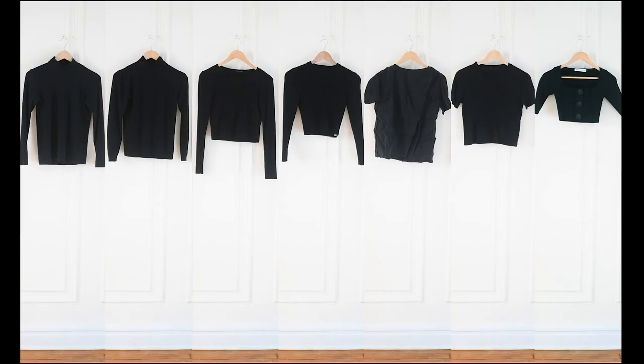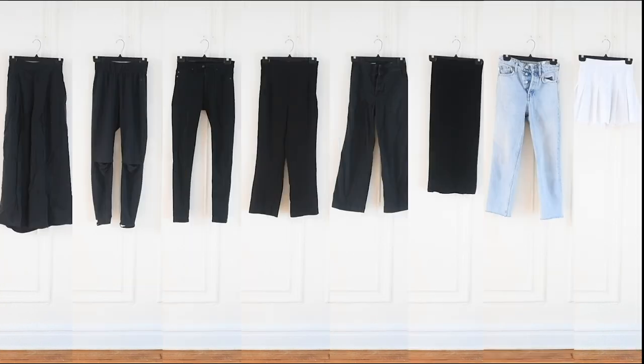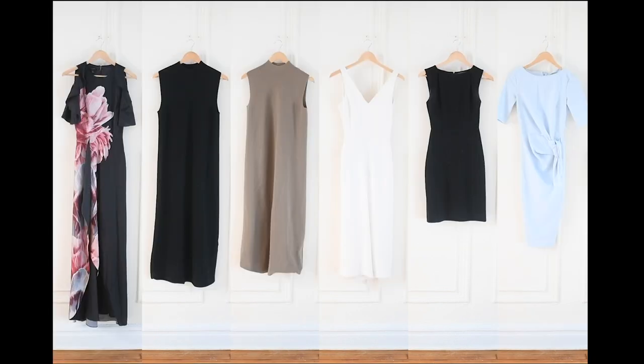I have seven shirts. Almost all of them can be worn for both work and during the weekend. I typically wear long sleeve even in the summer because the office where I work is so cold. These are my eight bottoms — most of them are high-waisted because that's the fit I like best. These are my six dresses. I actually have eight but two of them were missing when I shot this portion of the video because they were at the cleaners.